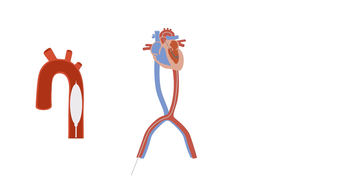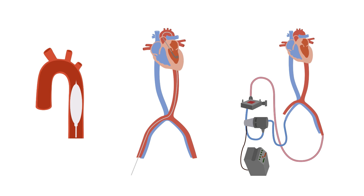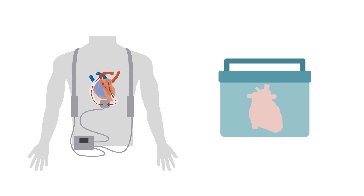We often use temporary percutaneous measures like balloon pumps, percutaneous circulatory assist devices like Impella, and ECMO devices in these individuals as a bridge to more permanent treatments like a left ventricular assist device or heart transplantation.